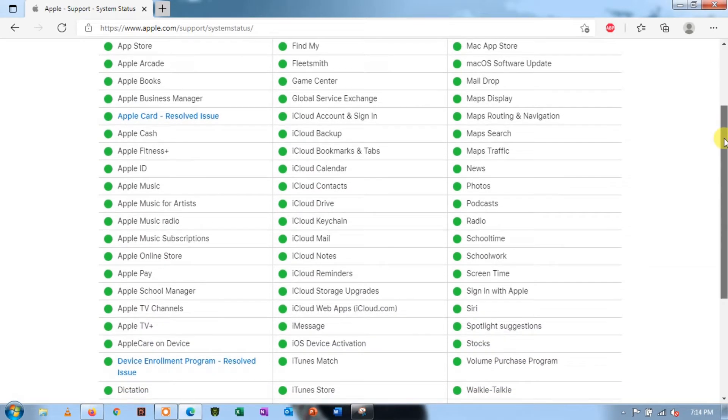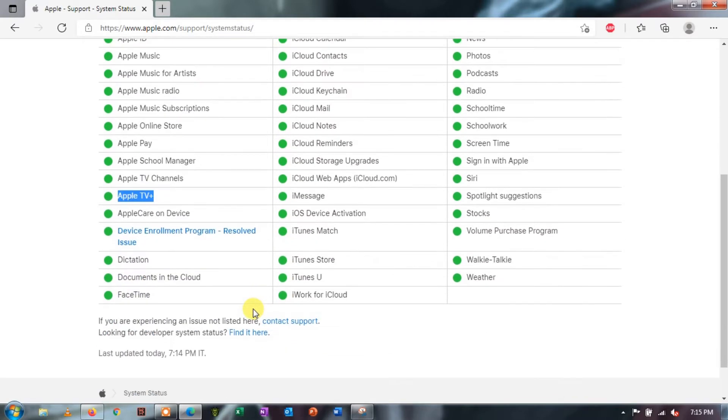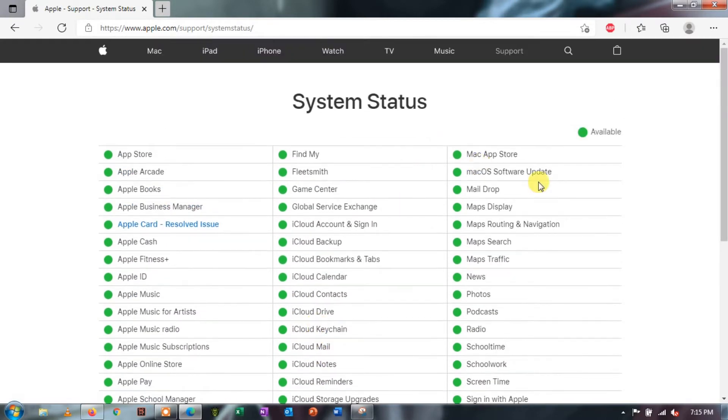For the status of Apple TV's servers, you can visit Apple's system status page. If HBO Max or Apple TV is down, the best thing you can do for now is wait for the servers to go back online. Since you can't address server-related problems on your end, any tweaks on your device won't help fix the issue.